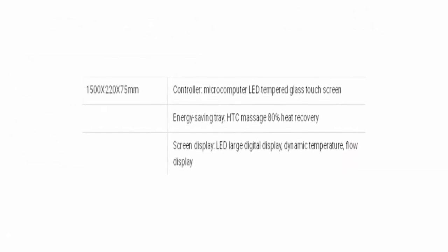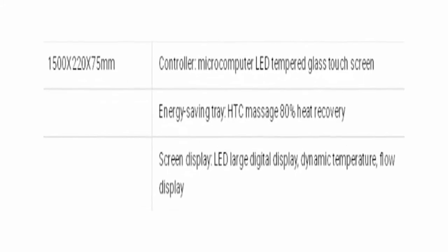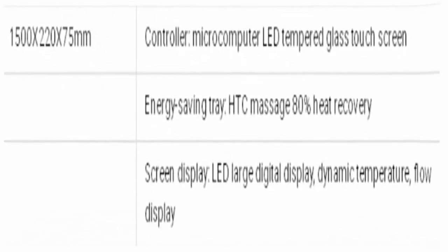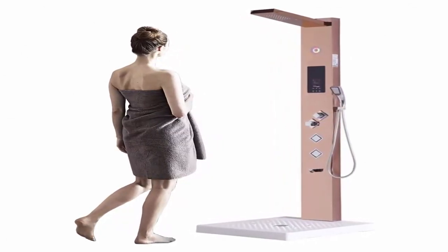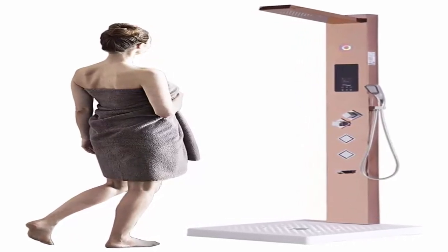Top 7: Handheld shower panel — bathroom rose gold 304 stainless steel shower panel. Durable bath and shower faucet. Type: shower panels / bath and shower faucets. Surface treatment: polished. Exposed B&S faucet feature: without slide bar. Number of handles: single handle.